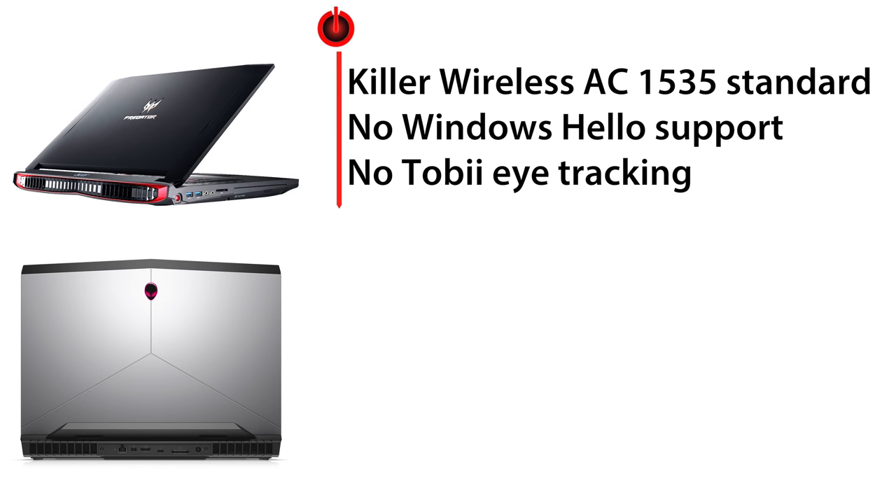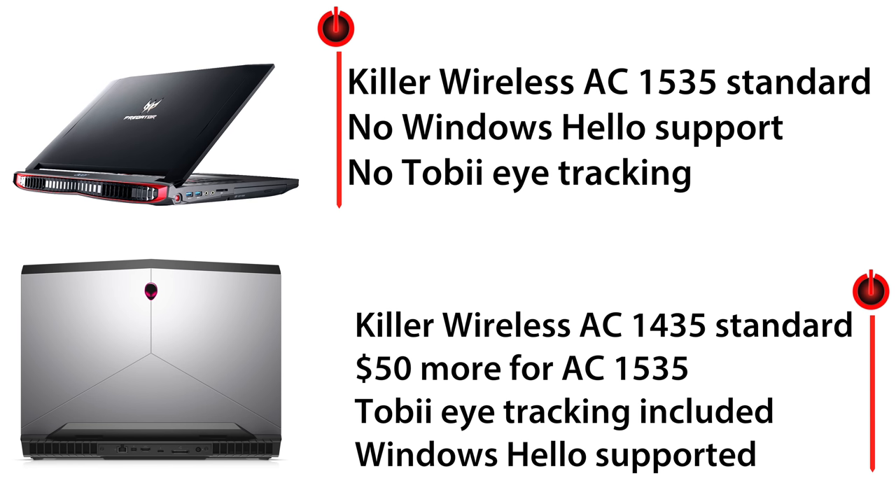Both have Killer dual-band Wi-Fi with Bluetooth — it's the 1435 AC on our Alienware, with a $50 upcharge if you want the 1535 AC that is standard on the Predator 17. The Alienware fights back with Tobii eye tracking, which is honestly kind of useless for games, but you also get Windows Hello facial recognition via an IR camera for login — versus nothing like that with the Acer.